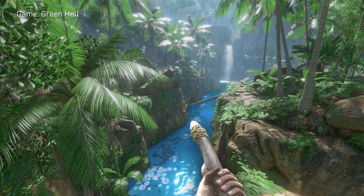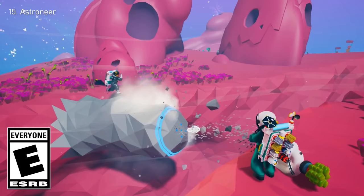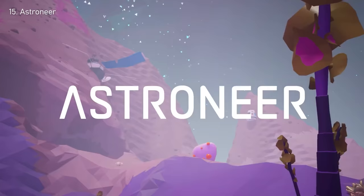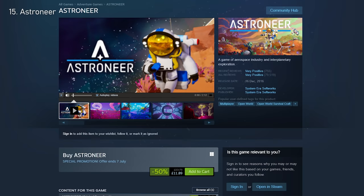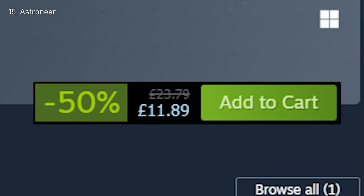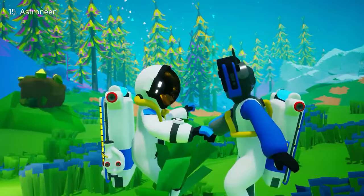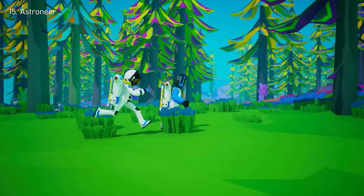Number 15: Astroneer. This open world base building game is set in space and is all about exploring different planets. The graphics aren't hyper realistic, but Astroneer is 50% off now with the help of the Steam Summer Sale, so the gameplay and co-op possibilities are well worth the $14.58 price.